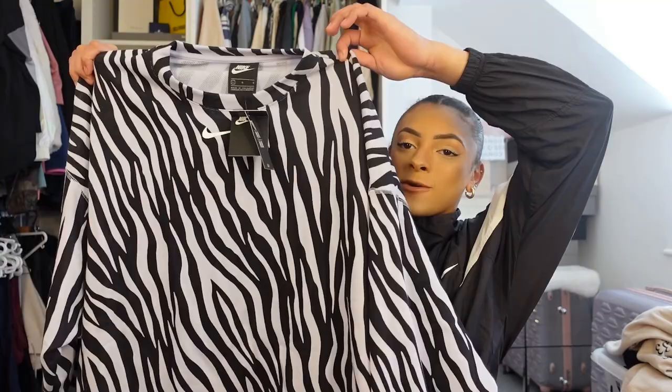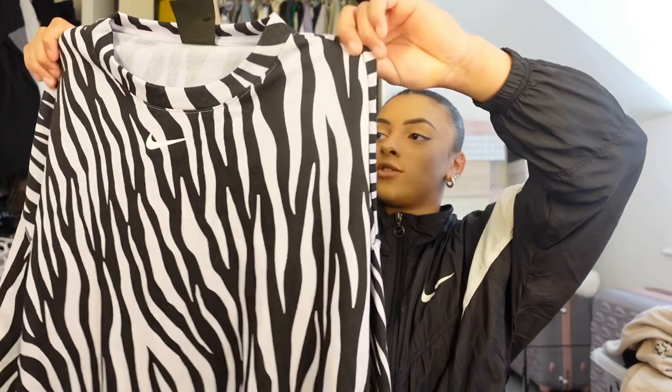You could wear this to the gym, to dinner, food shopping, anywhere. The next item I looked at online and thought it was either going to look wicked or a bit much — but I put it on and it looks insane. It's got a little tick in the middle. I got it in a large because I like my jumpers really oversized, and paired with black leggings and white Air Forces it's just a cool casual look.